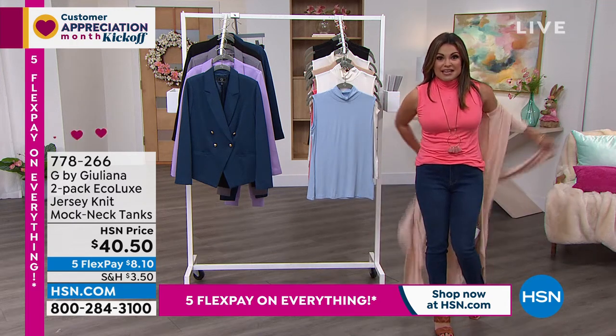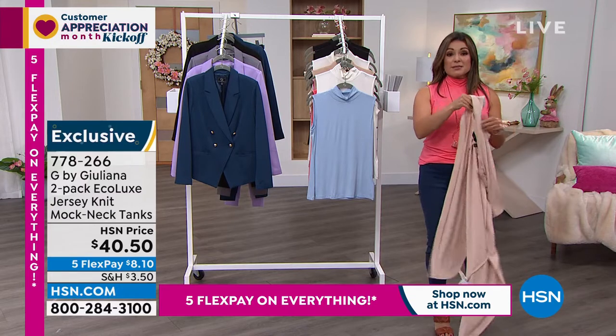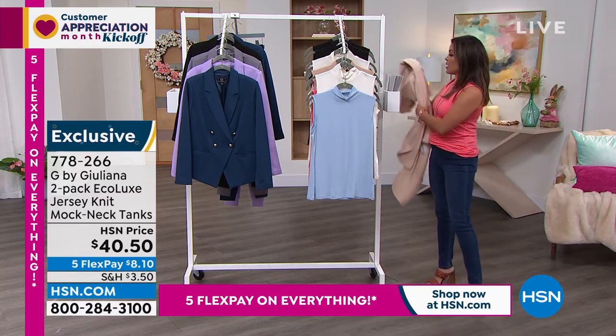I want to show you how cute this tank is. Oh my goodness. This is a new set — this is that famous Eco Luxe that I was telling you about.